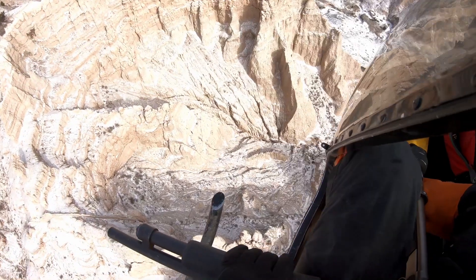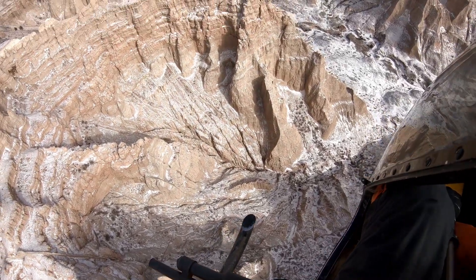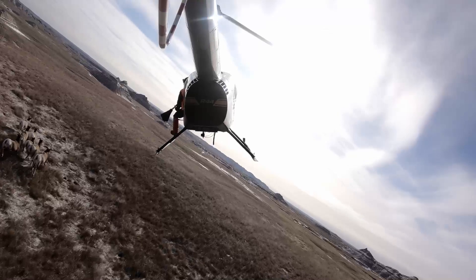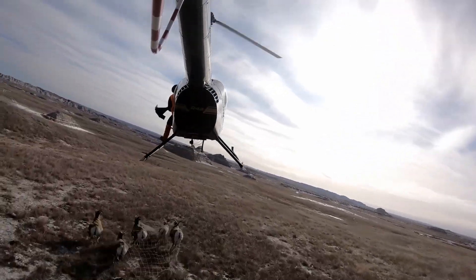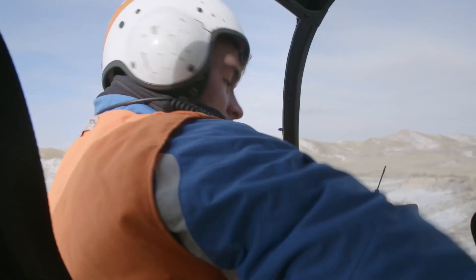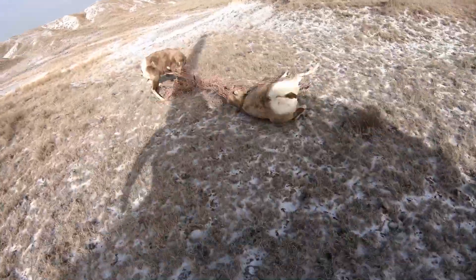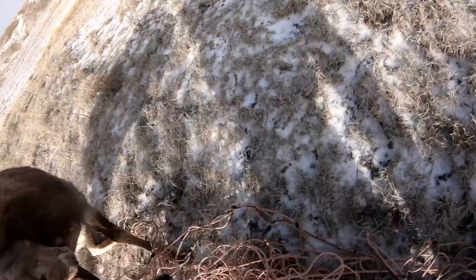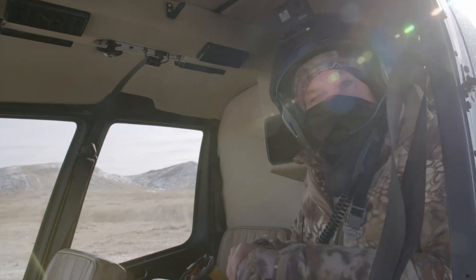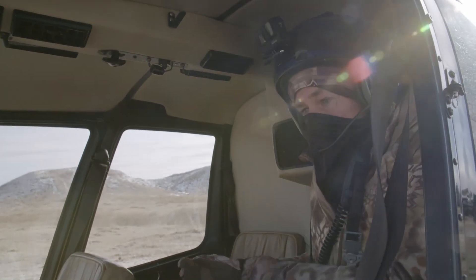In frigid conditions the sheep are first located, then net-gunned and airlifted to the capture team. Well, here we go — we've got a few sheep on the ground. Now we're going to see what it takes to process these things.